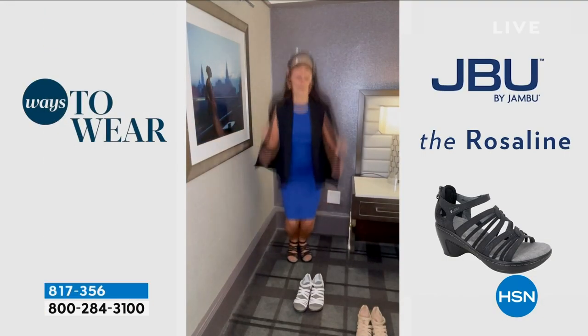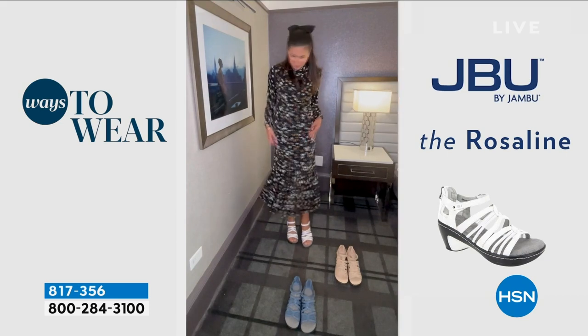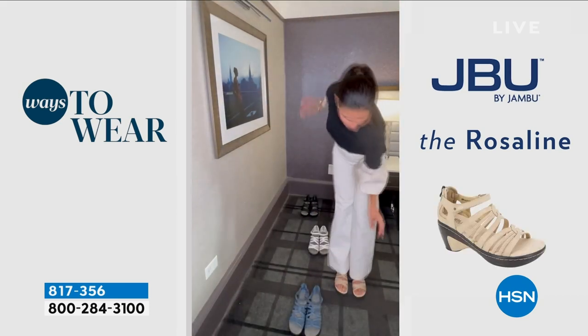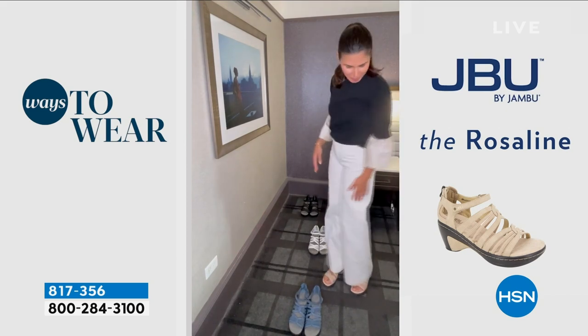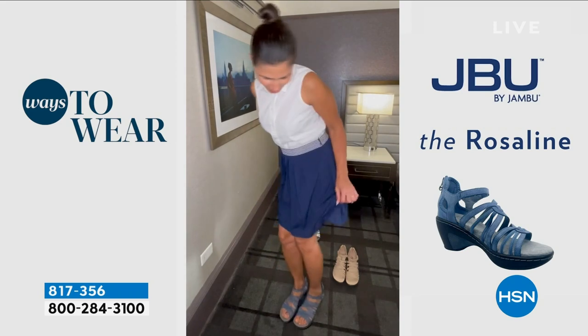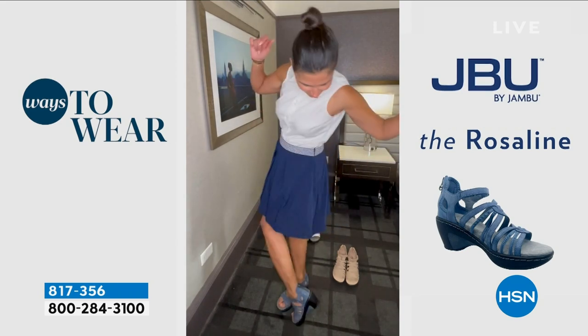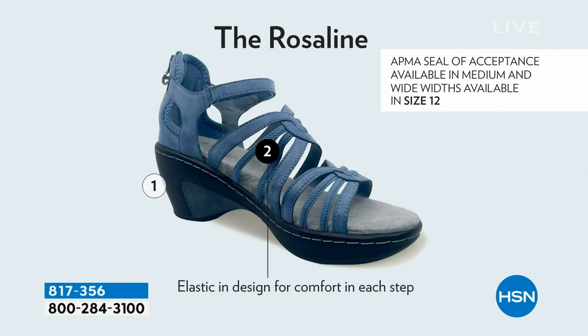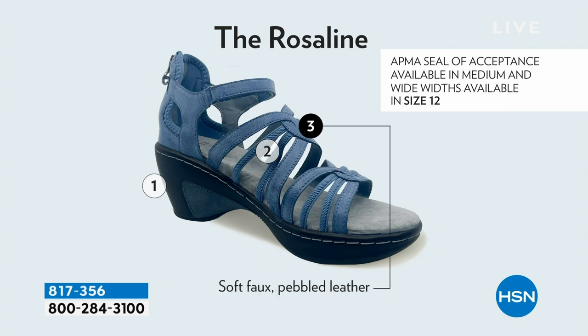Sizes are 6, 6½, 10, 11, 12, medium width, wide width. You even have an elastic in the instep — so that's that little bit of elastic right on the side, and obviously it's going to move with you. The denim color you can see here is a little darker than the denim on today's special.